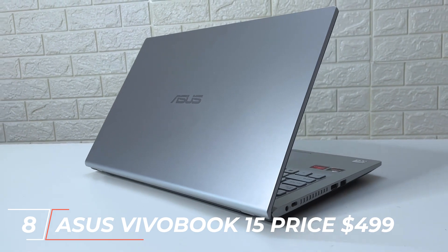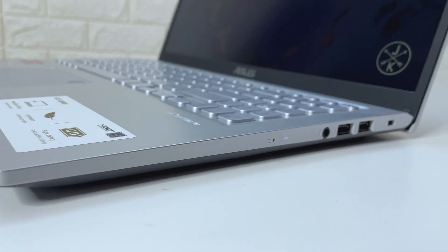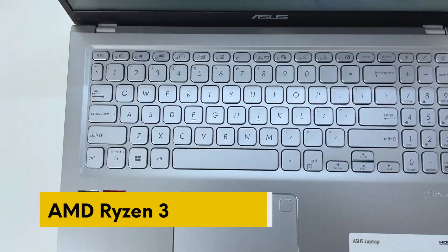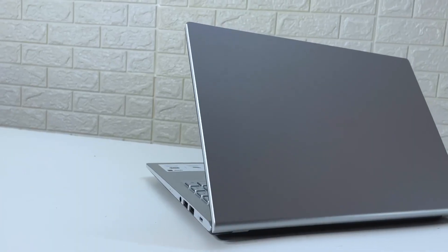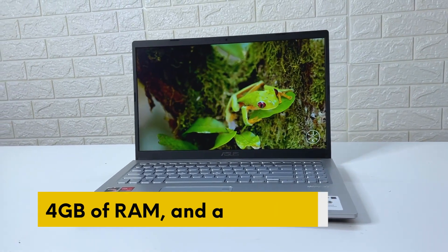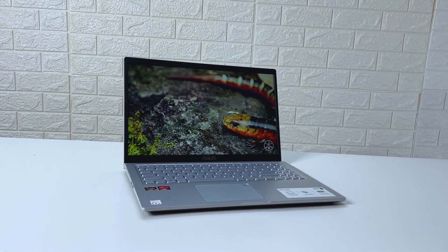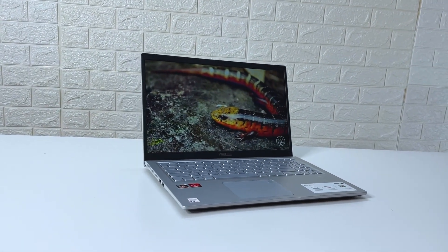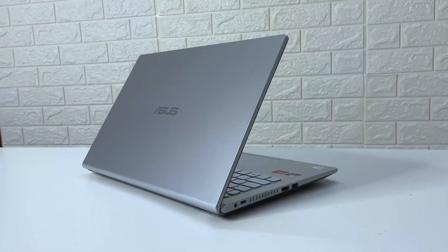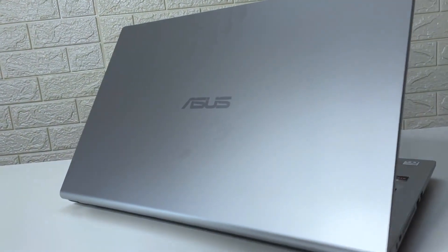Next up, we have the Asus VivoBook 15, priced at $499. This laptop features a 15.6-inch Full HD display, an AMD Ryzen 3 processor, 4GB of RAM, and a 128GB SSD. It also has a backlit keyboard, fingerprint reader, and a battery life of up to 8 hours. The Asus VivoBook 15 is a great option for students or professionals who need a laptop for basic tasks such as browsing, word processing, and light photo editing.